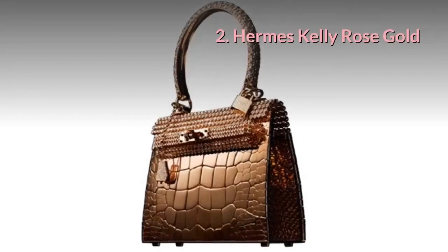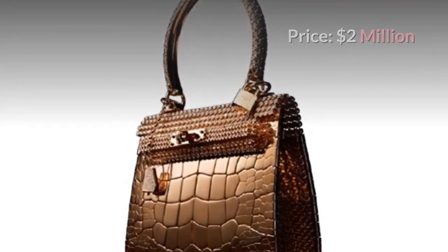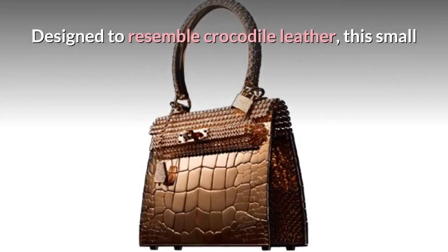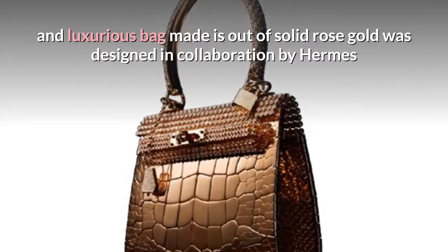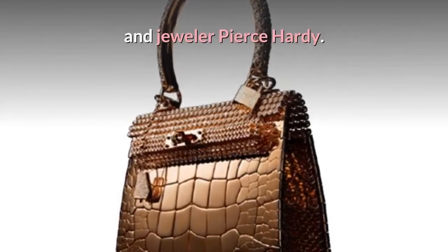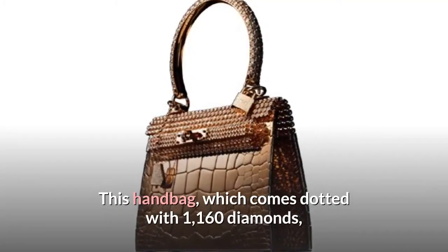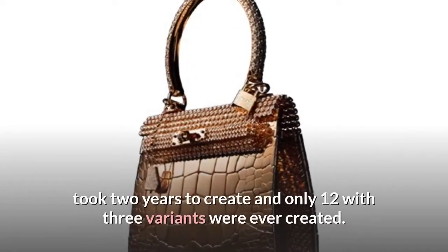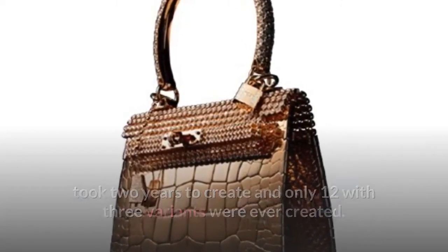Number 2: Hermes Kelly Rose Gold. Price: $2 million. Designed to resemble crocodile leather, this small and luxurious bag made out of solid rose gold was designed in collaboration by Hermes and jeweler Pierce Hardy. This handbag, which comes dotted with 1,160 diamonds, took two years to create, and only twelve with three variants were ever made.